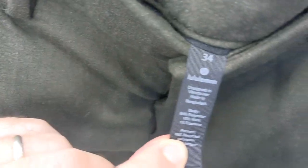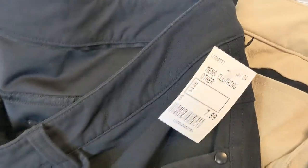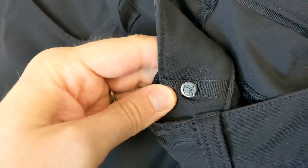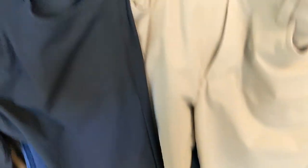Next up we have these green Lululemon pants — I'm wondering if I should keep these since they're my size and have some wool in them. We also have a black pair and a khaki pair. I tried on the khaki ones and I love them, so I'm going to keep those and sell the black ones.